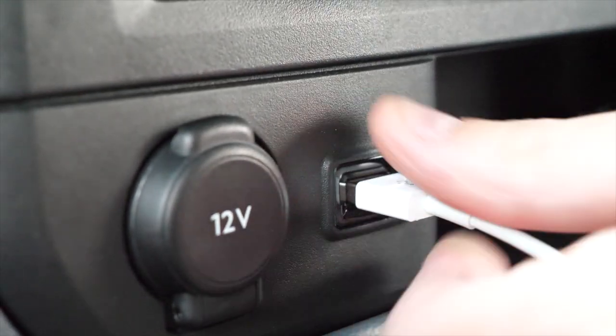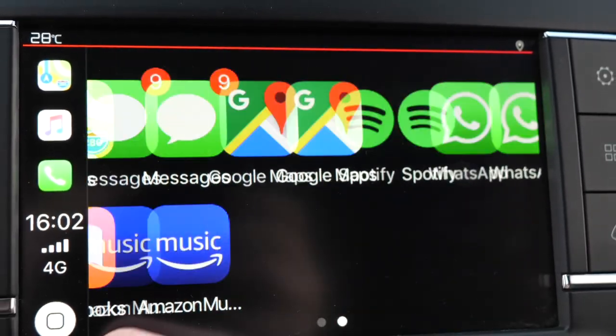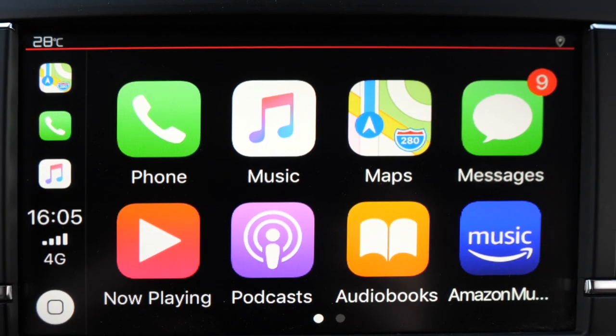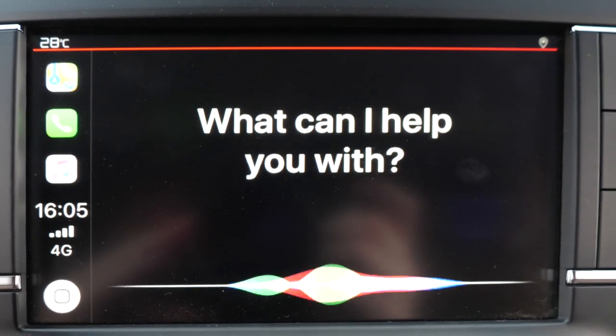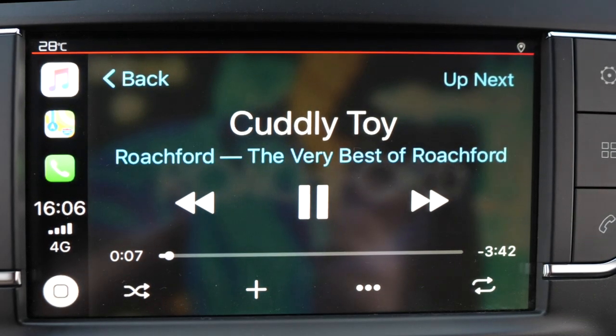Using the USB port on the centre console, you can connect your phone using Android Auto, Apple CarPlay or MirrorLink, because this system has the lot. The experience is quick, smooth and easy — it allows you to access everything from music and podcasts to navigation and phone functions.